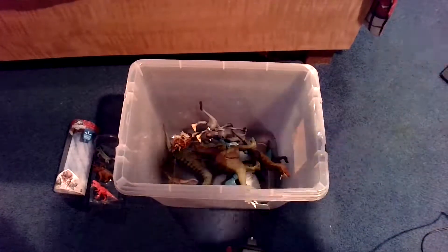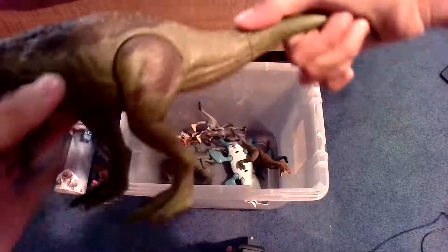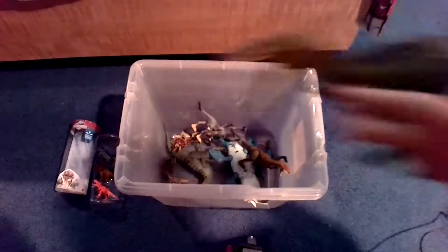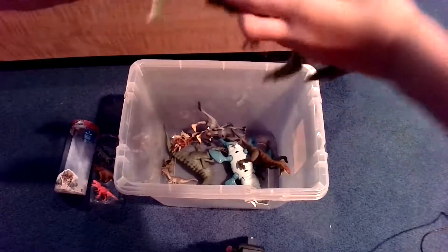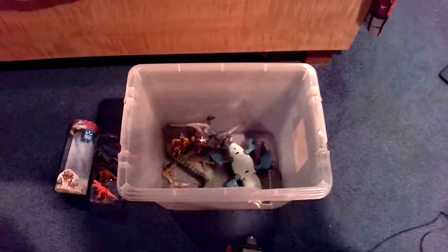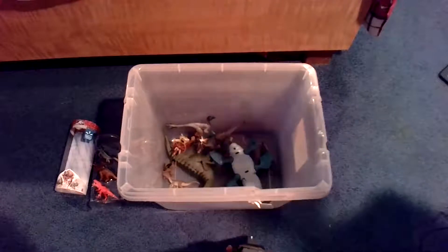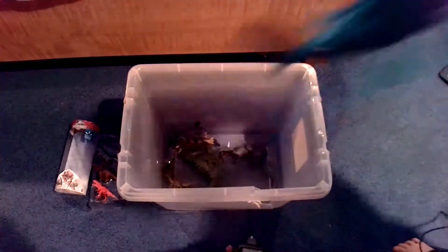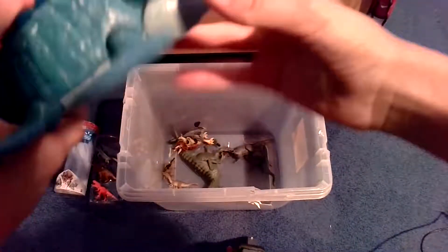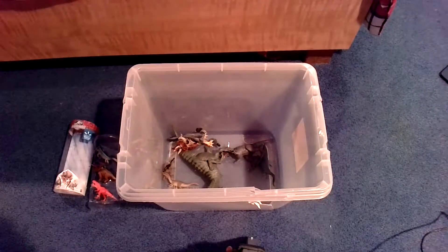Next up, we have a Juvenile T-Rex Savage Strike. Next up, we have a Baryonyx Limbo — this is like the weakest Baryonyx out there. It doesn't really do much; there's just a button you press. Next up, we have Savage Strike Monolophosaurus — check out my unboxing video for that one. Over here, we have a very cool Imaginext figure. It's kind of hard to open the mouth on this one — it's an old toy and the mouth is even stuck. I have a lot of the Imaginext toys. Imaginext is a good company.